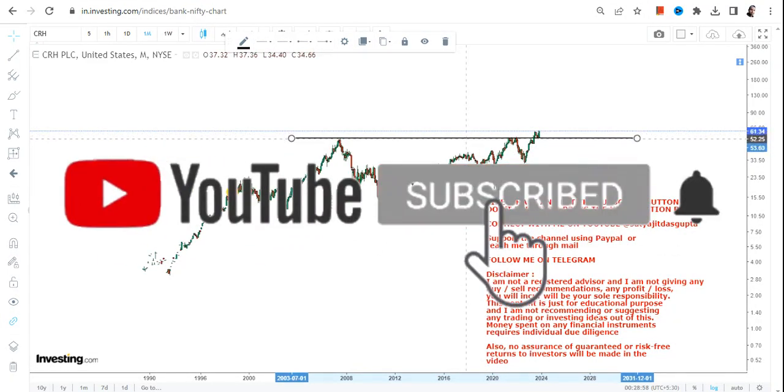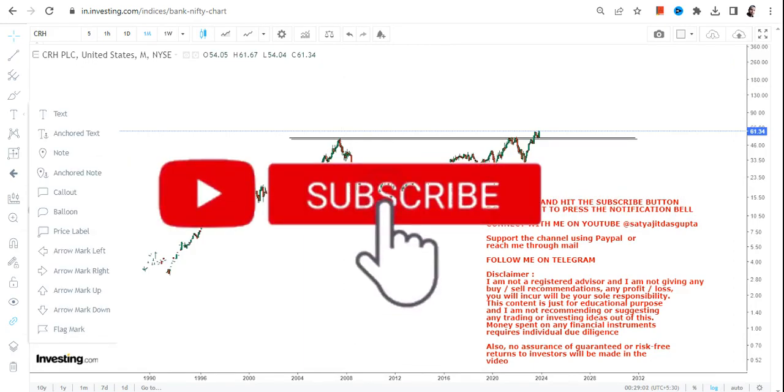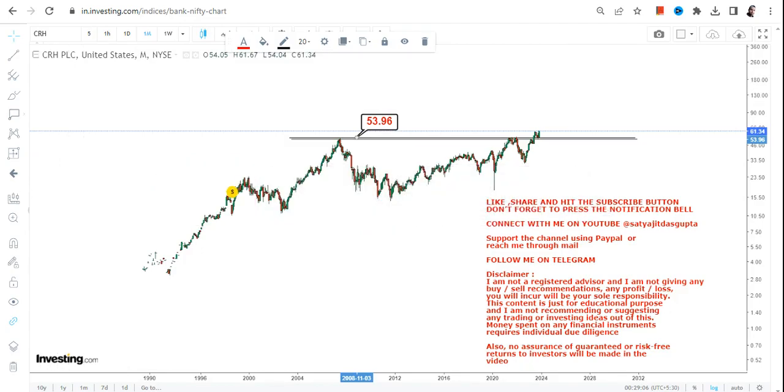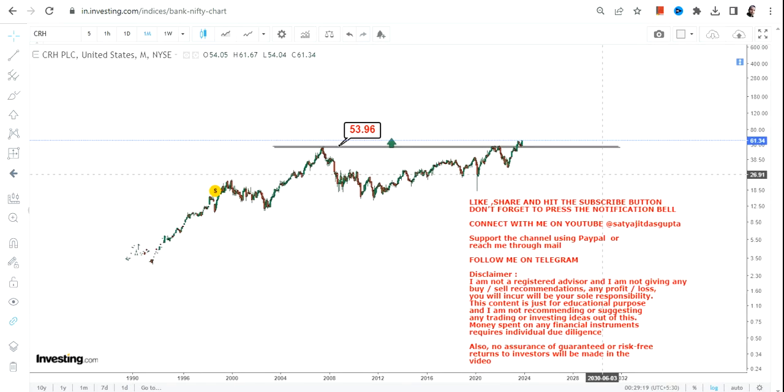If the stock makes a move this big, it obviously carries lots of weight and importance. The breakout happens at or above $51. Now what we want from this stock is to surpass — or it has already surpassed — but continue to sustain at or above $54.